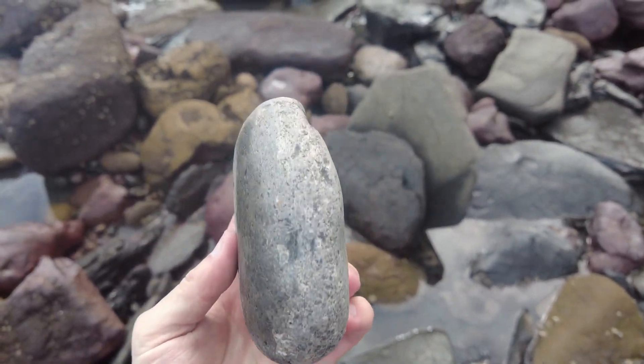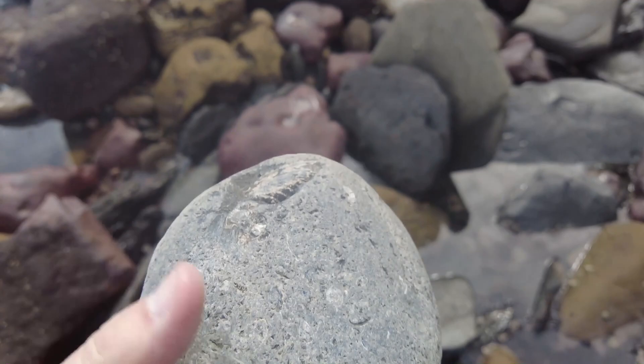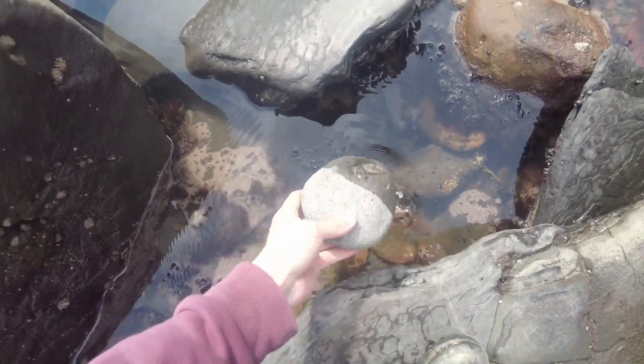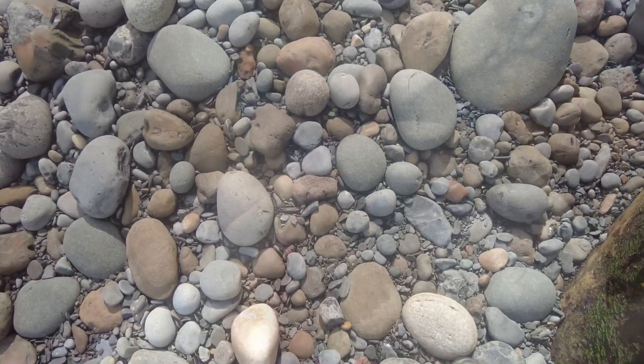This is another quite interesting find. You can see the mouth border of a Harpoceras ammonite. I'm hoping it's going to be all there inside the rock, but there's no guarantees. What I'm going to do is take it back and use my air pen to reveal and remove some of this rock.